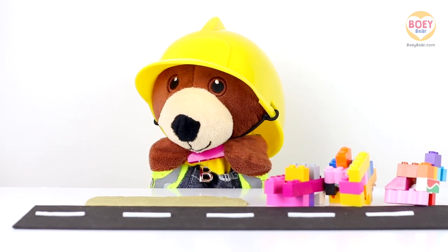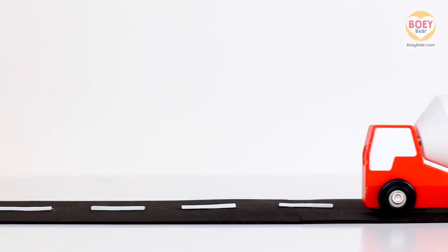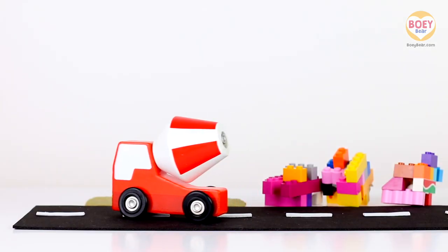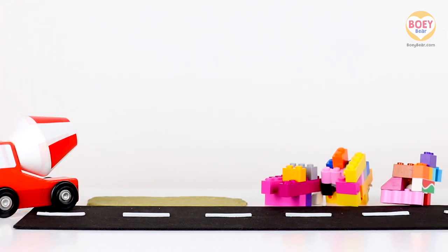Here's Bowie and he has all these bricks but nothing to stick them together — he needs cement. Let's call in the cement mixer truck. It's carrying the wet, glue-like mixture that will stick the bricks together. It dries really hard and strong.